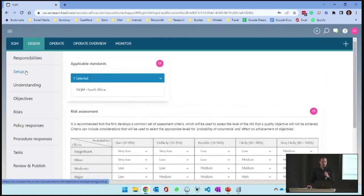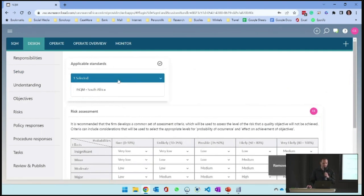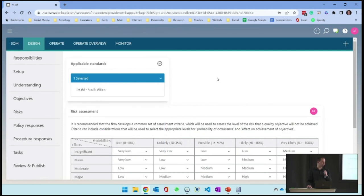Then I'll go into setup. In setup, that is where I approve the applicable standards. For applicable standards, you can see the ones available to you. If your firm is operating in multiple countries with multiple regulations, you can select the relevant ones. I'm going to stick with SQM South Africa so I can read and understand what's going on. Then we do a risk assessment.